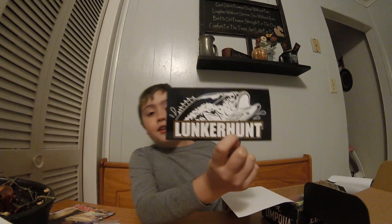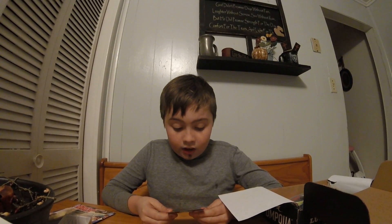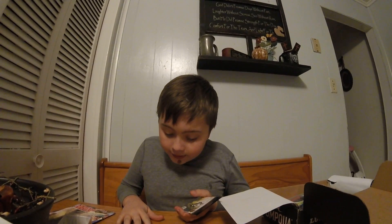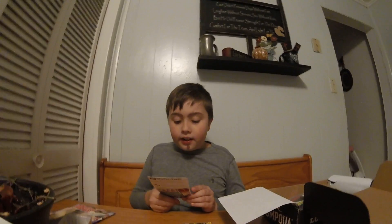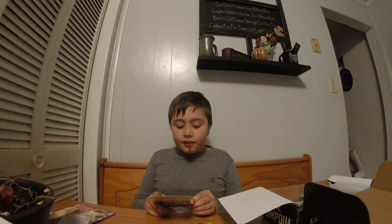We got the cool new sticker which I love. Then we got some five hooks — they are the Otty, or whatever it is. It's a five-pack and the retail price is three dollars and fifty cents.